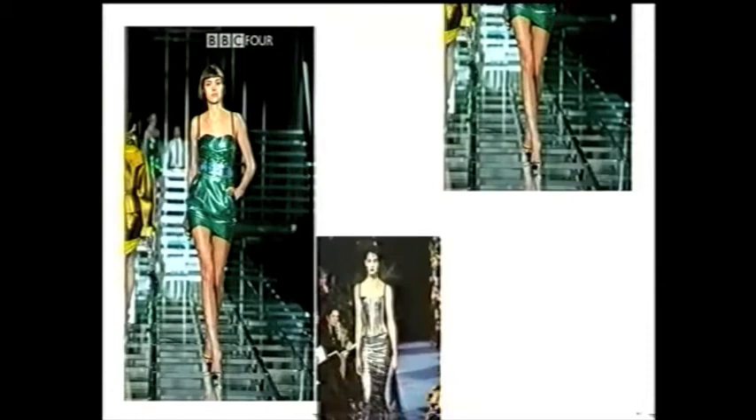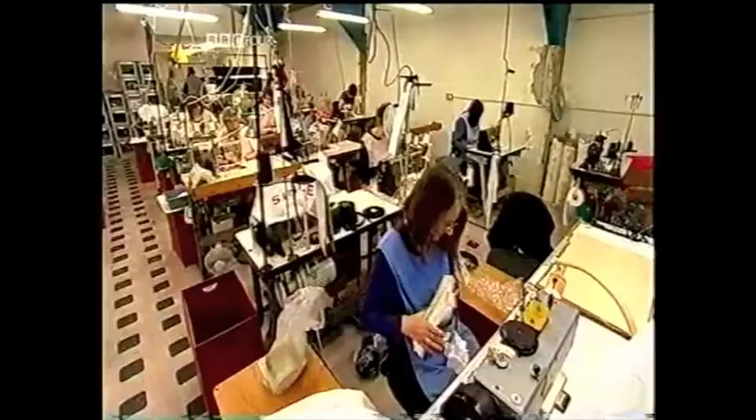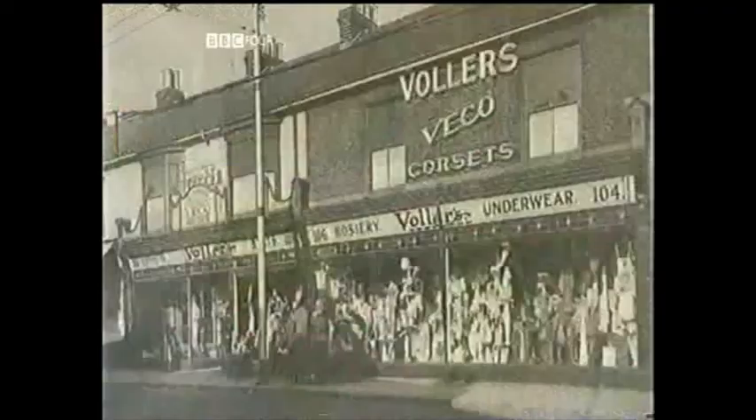In the fashion houses of Europe — at Jean-Paul Gaultier and Christian Lacroix in Paris, at Dolce & Gabbana in Milan — each season sees a reworking of the corset. But here in the UK, the hub of corset design can be found, surprisingly, in Portsmouth.